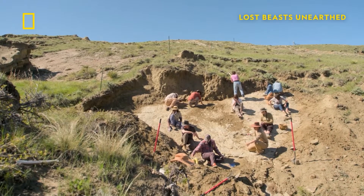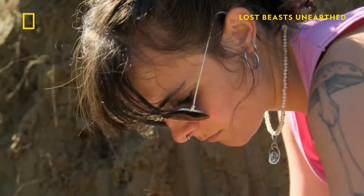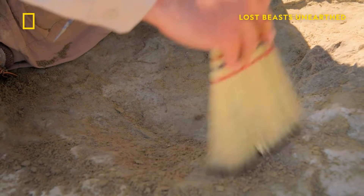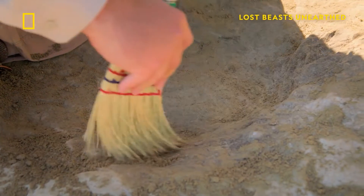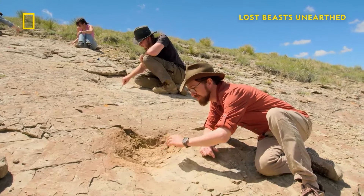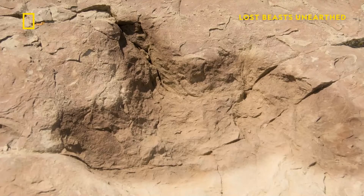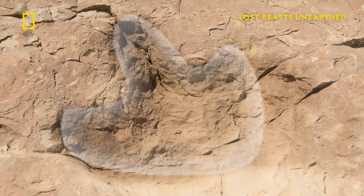Scott and his team are here to investigate one such set of ancient footprints. They bear the telltale signs of a tyrannosaur. You're looking at three deep toe impressions — one, two, three. And you can also make out a well-defined heel pad at the back.